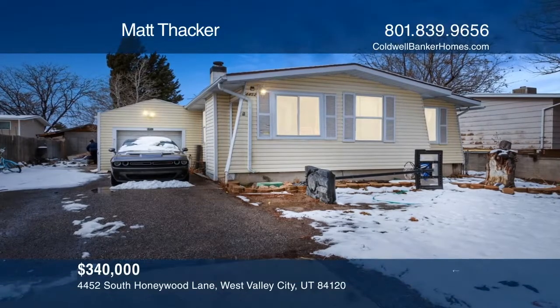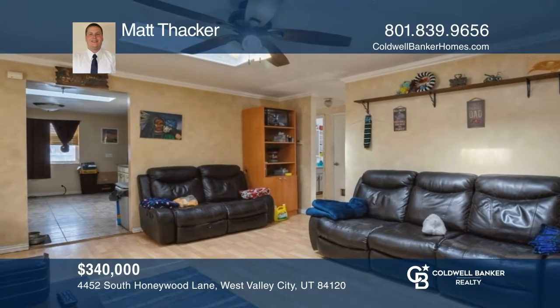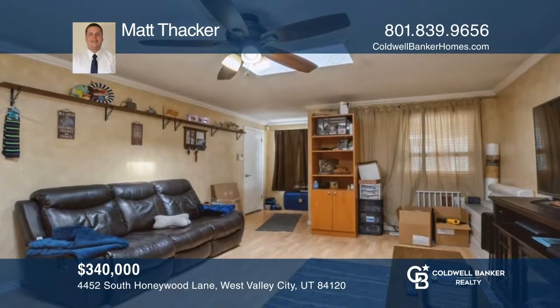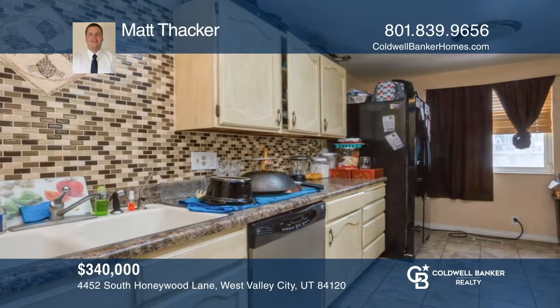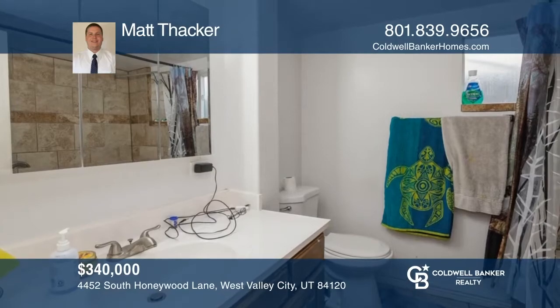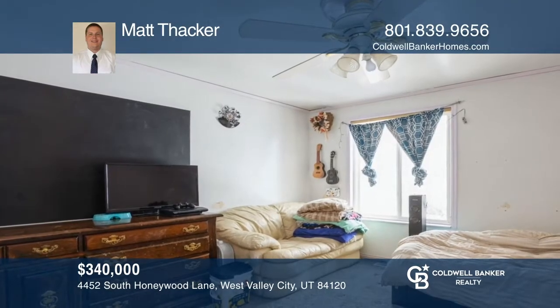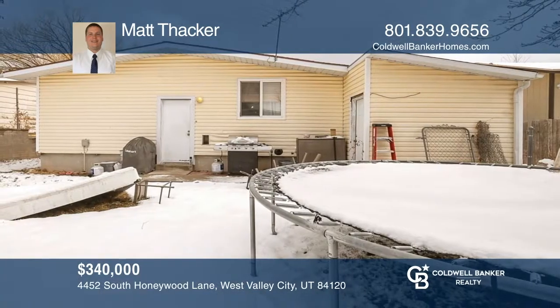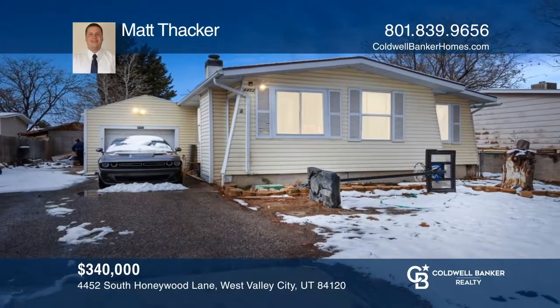This darling rambler is conveniently located close to all schools, with easy freeway access and shopping. Enjoy the warmth of the fireplace and open family rooms. Updates have been done throughout the home, including a tankless water heater with soft water. Additional features include spacious bedrooms and a fully fenced-in yard. A lot of appliances will stay, including the refrigerator and washer and dryer, along with a stand-alone freezer. See it in person by calling Matt Thacker.